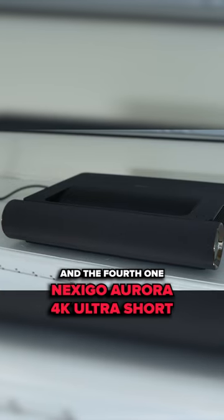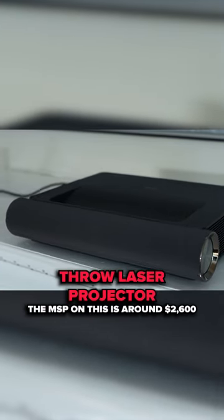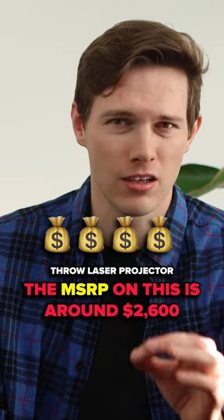And the fourth one is the Nexigo Aurora 4K Ultra Short Throw Laser Projector. The MSRP on this is around $2,600.